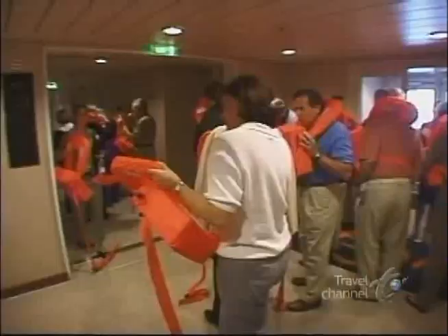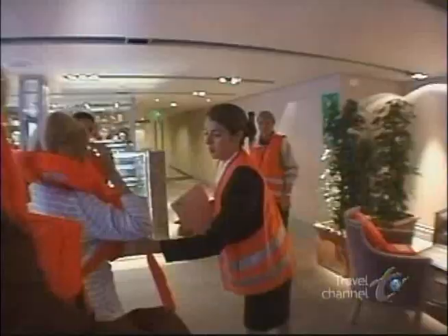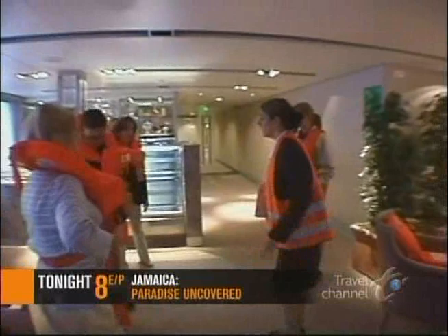To keep the inhabitants vigilant, every resident, guest, and crew member has to go through monthly safety drills.